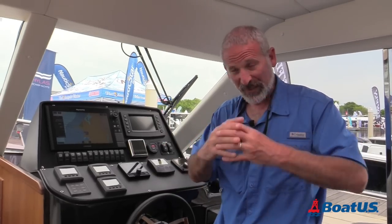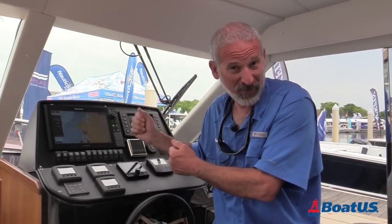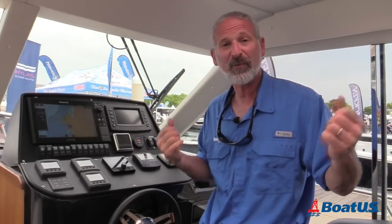The AIS system consists of GPS, an AIS transponder, and VHF. The GPS is used for location, speed, and direction of travel information. The AIS transponder is what actually collates this information and sends it to items like your MFD, and VHF is used for the actual communications from boat to boat.